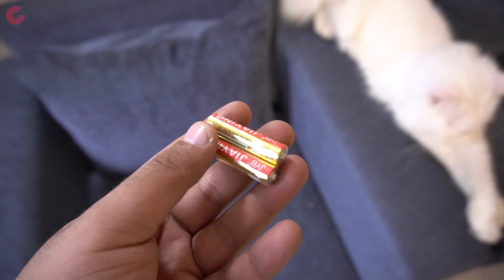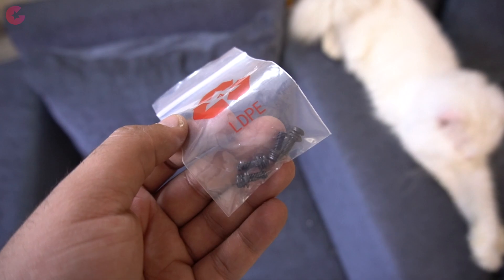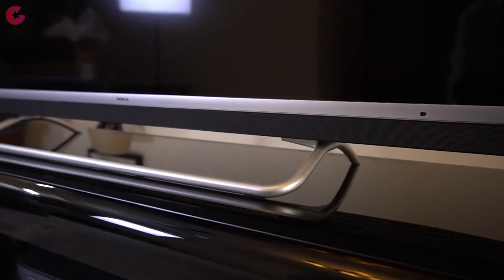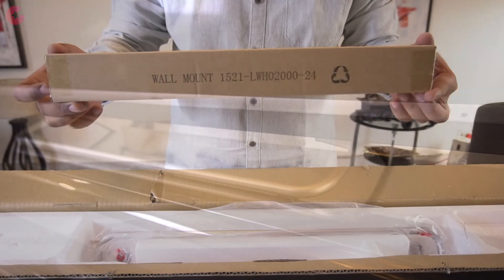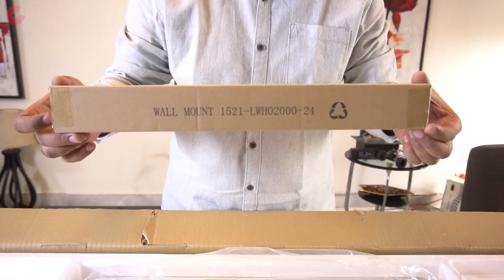In the box you also get two AAA batteries, the power cable and the screws for the TV stands. Here we have the TV stand installed, and just to let you know you also get a wall mount along with this TV, for which Flipkart provides free installation.